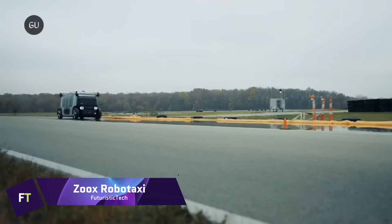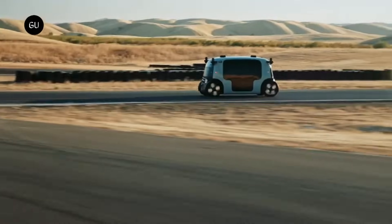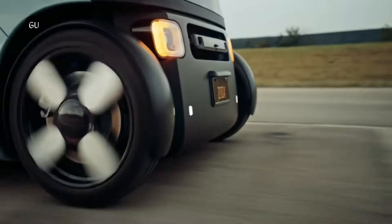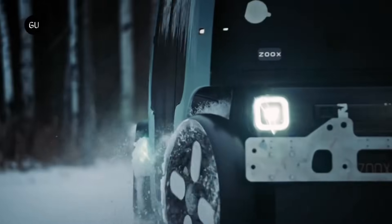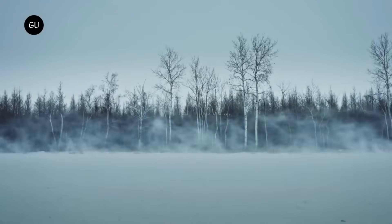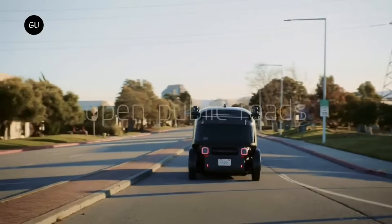Zoox Robotaxi. With its autonomous robotaxi, Amazon subsidiary Zoox is transforming urban mobility. The Zoox vehicle is an engineering marvel that can navigate through congested urban environments thanks to its four-wheel steering and bi-directional driving capabilities. This enables it to effortlessly maneuver through confined spaces and change directions without resorting to reversing.